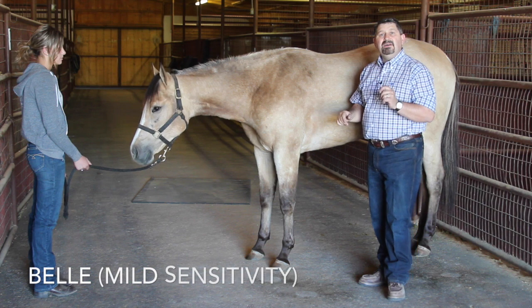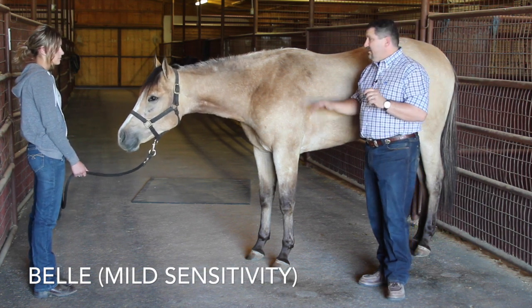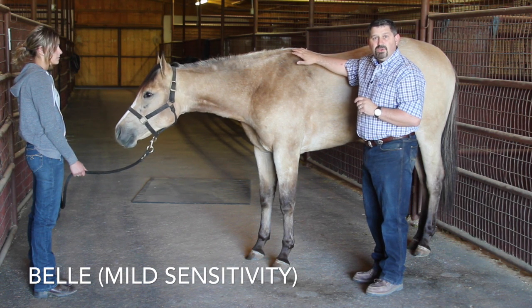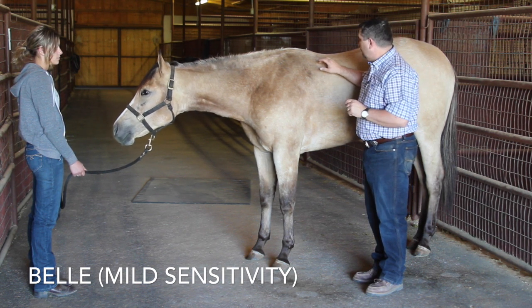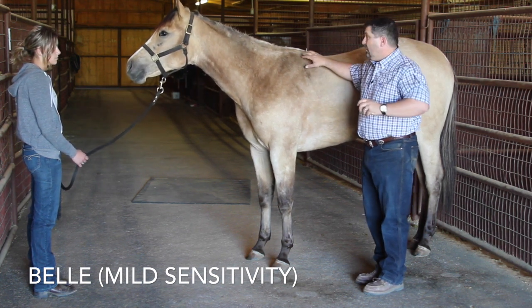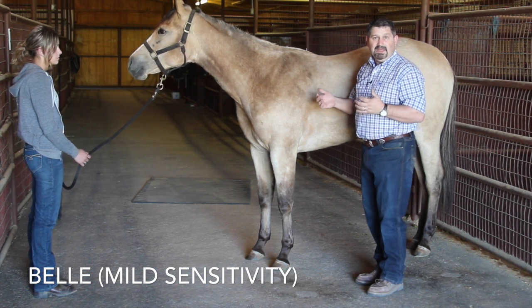As a horse's pain level progresses due to worsening GI issues, they will get sensitive at bladder 42. This is a point where the shoulder blade meets the rib cage. She has very little reaction here, so that means she is just mildly affected by ulcers.